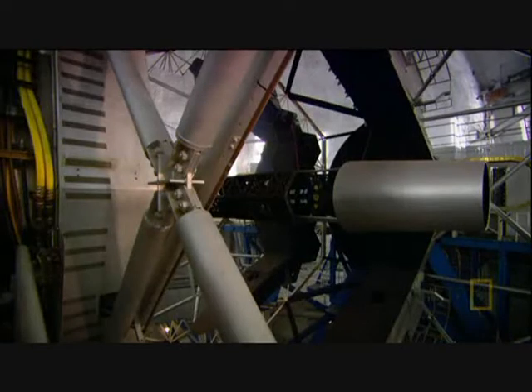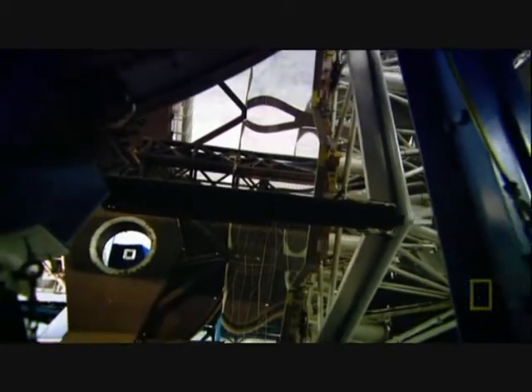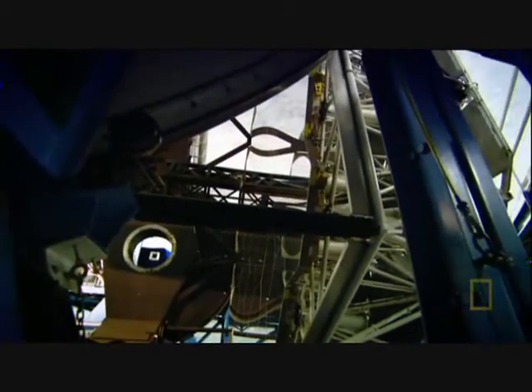Instead of creating a single huge mirror, they use 36 hexagonal segments that fit together. But making a big mirror out of little ones creates a new problem: you need to arrange each segment so it lines up exactly with its neighbours and makes a smooth, continuous surface. If it doesn't, the mirror won't make the perfect curve to focus the light accurately.